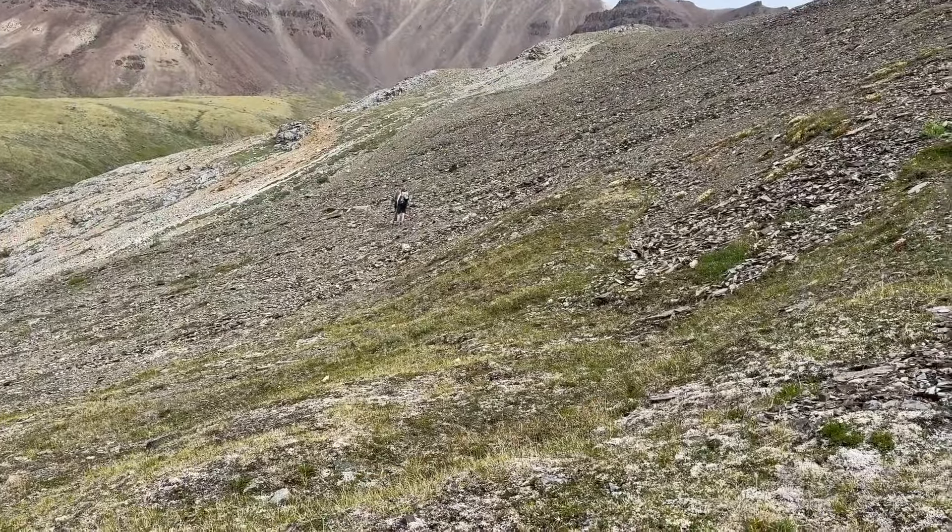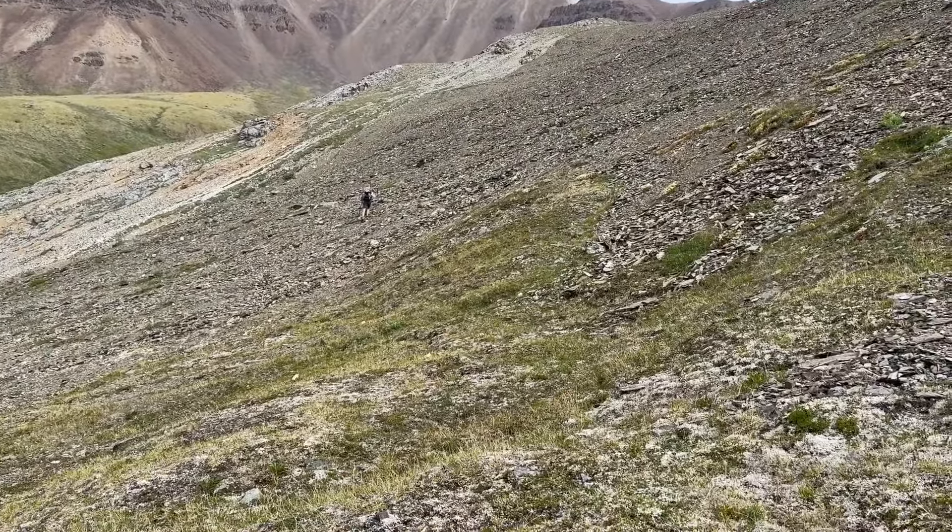Making our way up to this ridge, and then we hang a right and we go up and over the pass.